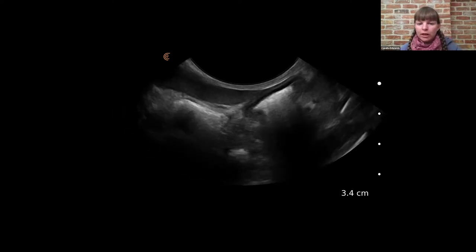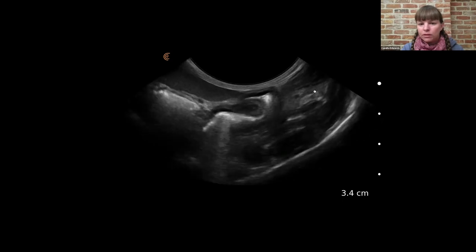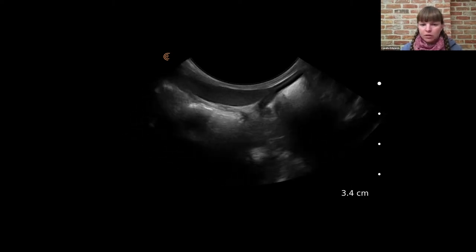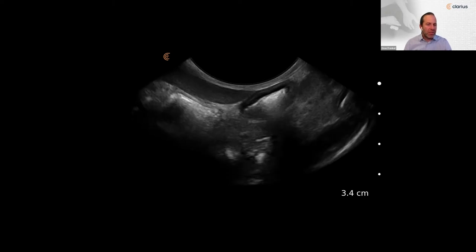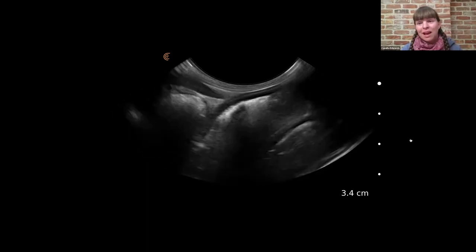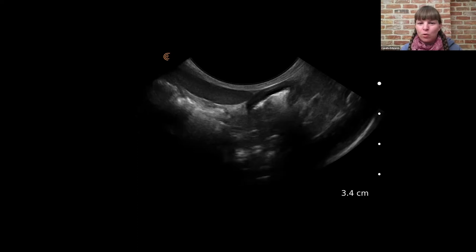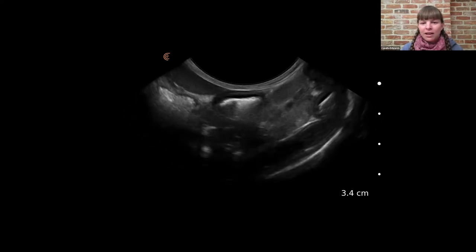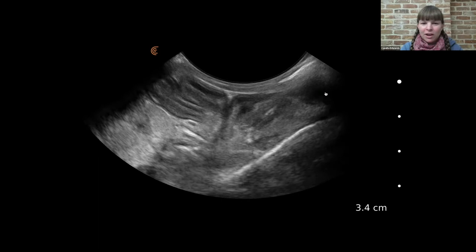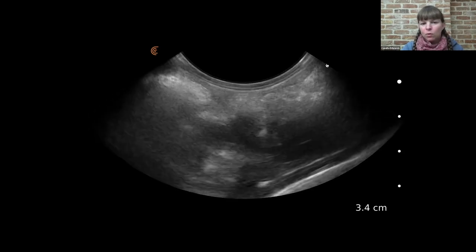Looking at this image, we have the spleen up here, some intestine, the jejunal lymph nodes, and small intestine with a thicker muscularis layer. That bright hyperechoic line is the back of the cat — meaning the cat's body cavity is only about three centimeters deep. This was a really skinny old cat, with really no fat on it whatsoever, in the mid to caudal part of the abdomen. These loops of intestine have a slightly thicker muscularis layer than normal, and we're scanning all the way back to the bladder.